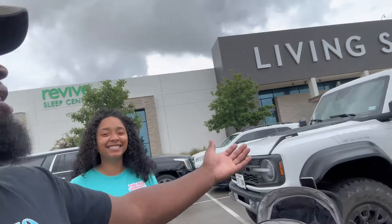What's good family, welcome back to another video. As you can see we are at Living Spaces, a space where you can live. She's been trying to drag me here forever, so we're gonna see what they got and go from there.